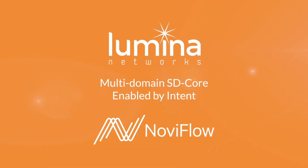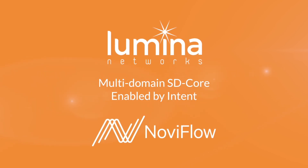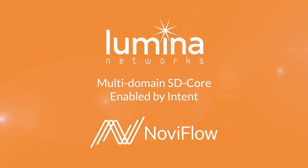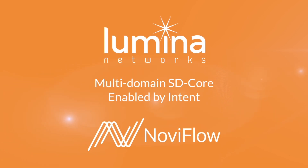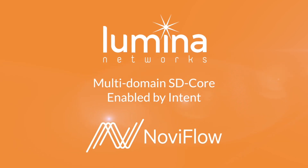In summary, intent-based networking allows us to define a service and automate the deployment and resiliency of that service regardless of the underlying infrastructure. Today we were able to use Lumina's SD-Core software running with OpenDaylight to deploy a multi-domain path and service over MPLS and OpenFlow simultaneously. If you would like to know more about how Lumina SD-Core and OpenDaylight can help automate your network, please contact us at luminanetworks.com.